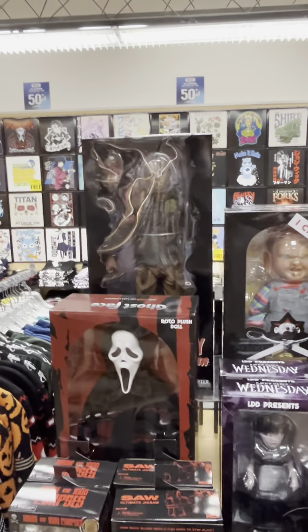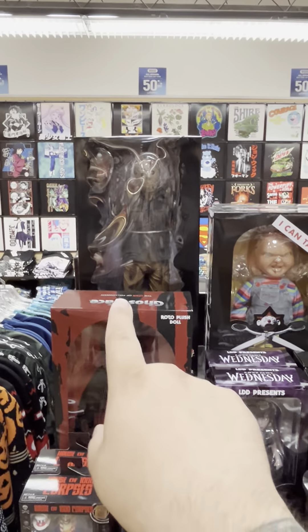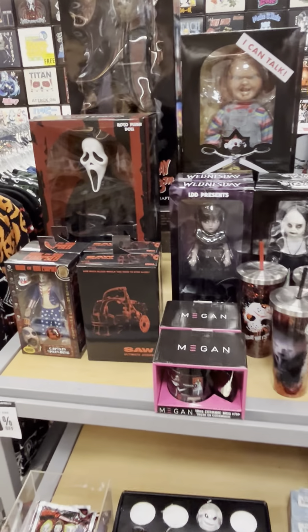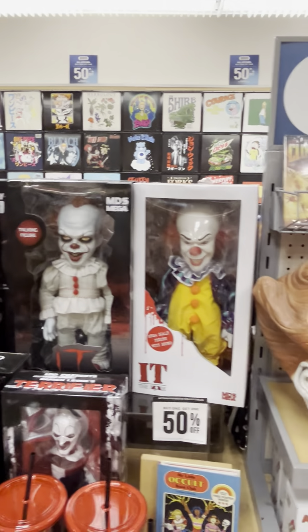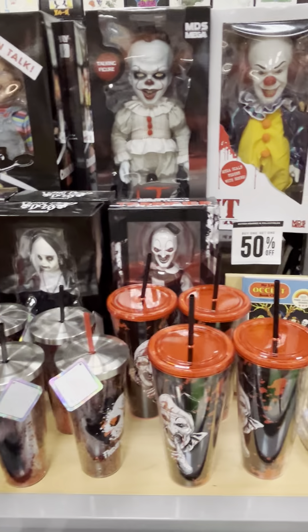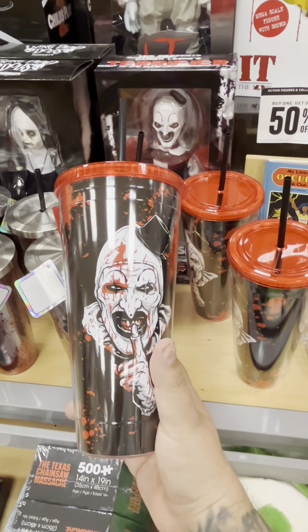Halloween coming up, we got all the cool horror stuff. If you guys remember we saw that Jason video in the other video, but they got more — they got Ghostface, Chucky, Pennywise. Battle of the Clowns! Got a little Terrifier, and I know a lot of you guys like the cups — that's pretty cool.